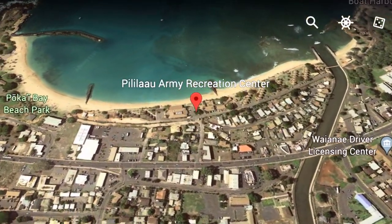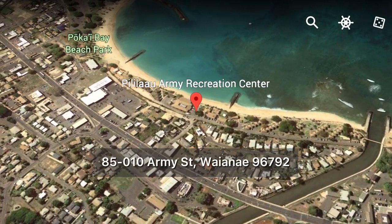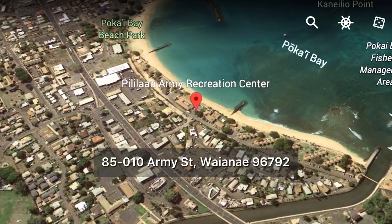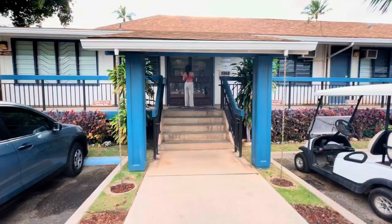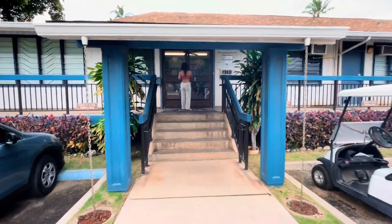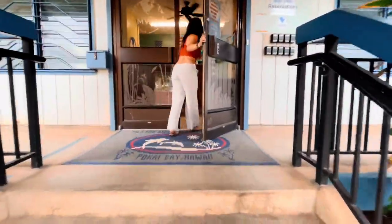The Pililao Army Recreation Center is on the west side of Oahu Island. It is located on Pokai Bay. Military ID must be provided at the entrance gate. To check in, you have to go to the front office in the building located at the right side of the entrance gate.